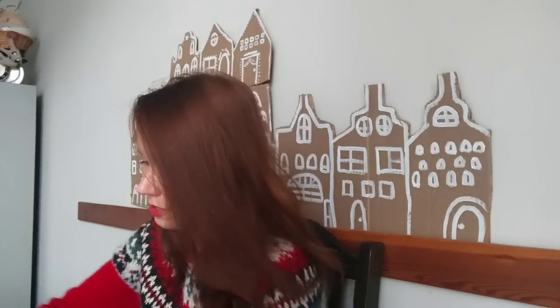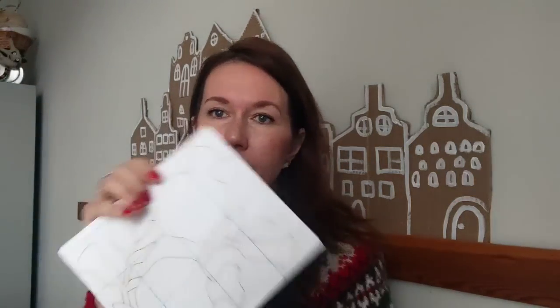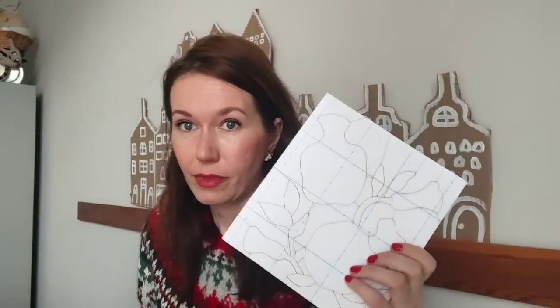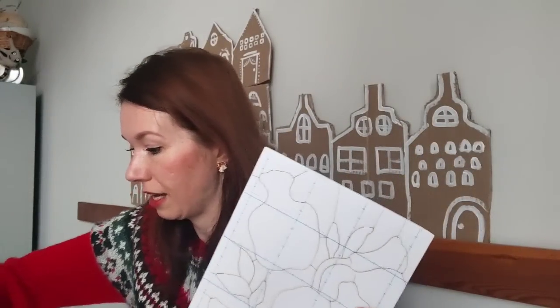Мне пришлось встать и вскрыть упаковку, чтобы посмотреть на это внимательнее. Значит, эта работа должна встать в раму, я так понимаю, и какой-то материал, похожий на пенопласт, но это не пенопласт — на нём есть насечки для работы с тканями. И вот в эти отверстия, я так понимаю, должна продеваться ткань.